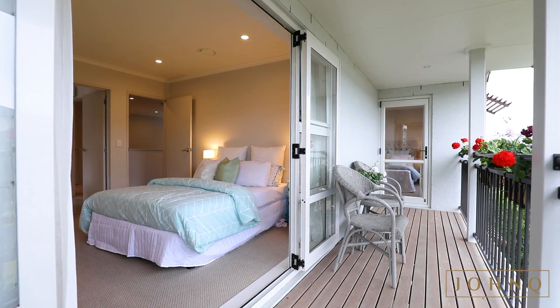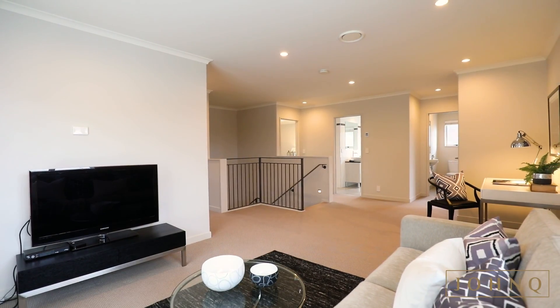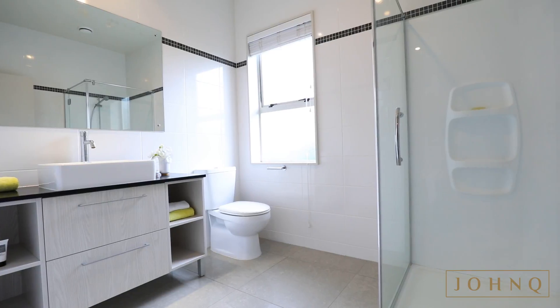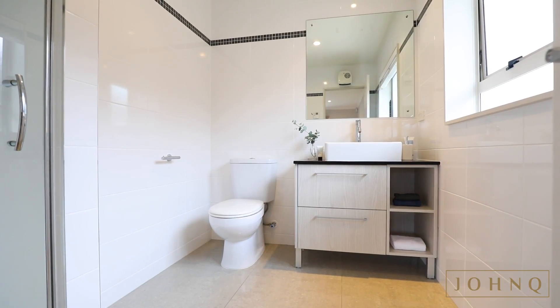Further living space is afforded upstairs, yet another lounge ideal for kids or as a media space. Four bedrooms in all, there is a master suite downstairs as well as upstairs, enhancing your options if you have extended family or live-in help.